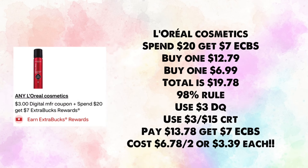L'Oreal cosmetics are spend $20, earn $7 in ExtraBucks. Buy one for $12.79 and one for $6.99 — total $19.78 (the 98% rule of $20). Use a $3 digital coupon and a $3 off $15 CRT; you'll pay $13.78 and get back $7 in ExtraBucks, making your cost $6.78 for two or $3.39 each.